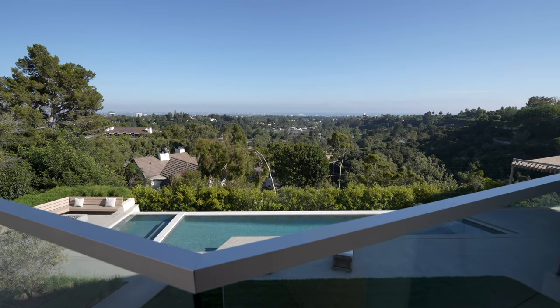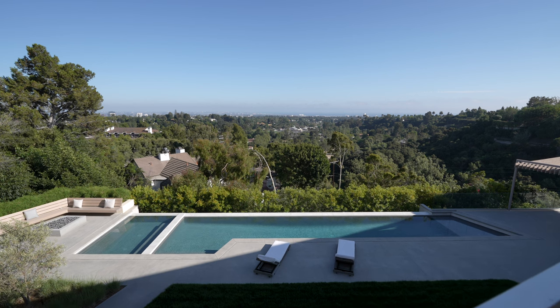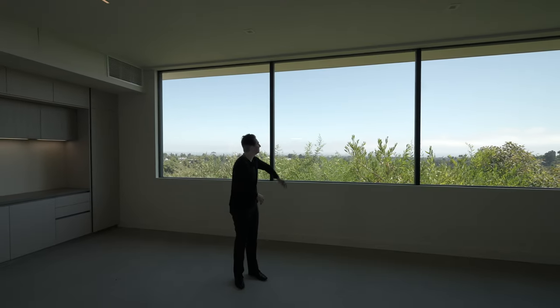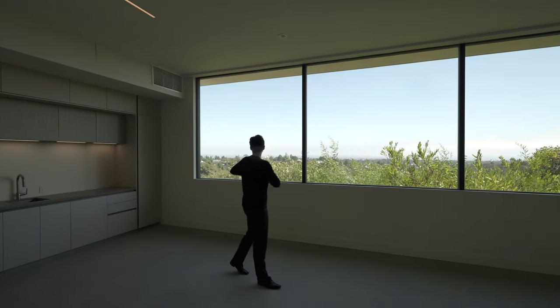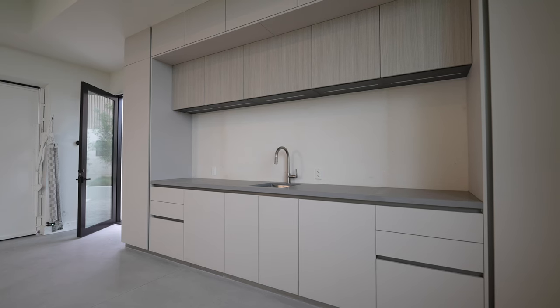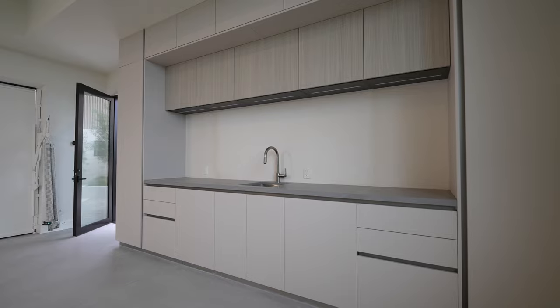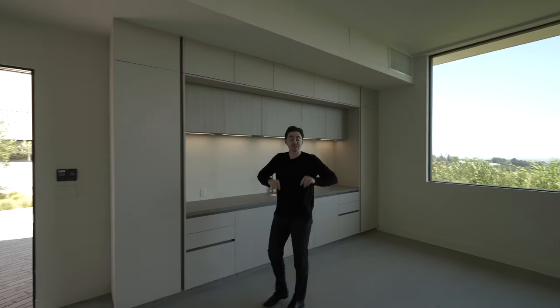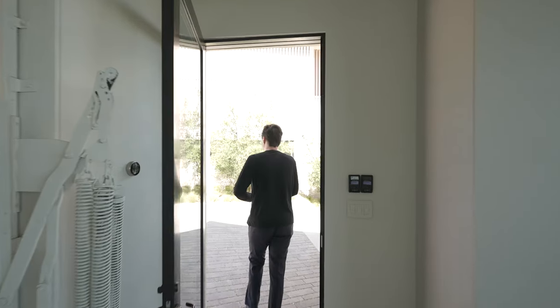You've got the whole city of Los Angeles out there in the distance. The ocean is very close to us as well — you can see Santa Monica there in the distance. To my right, you've got some custom cabinetry and a very own built-in sink inside of the garage, which is pretty cool to have.